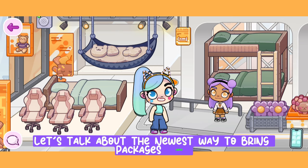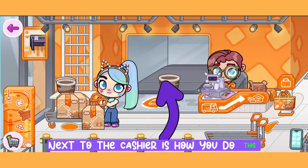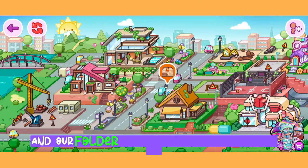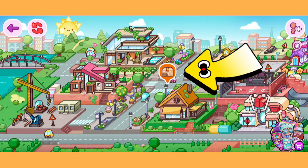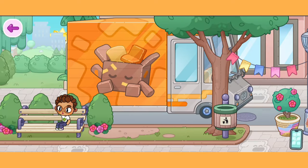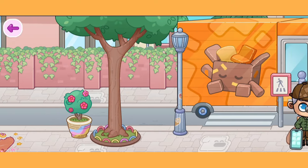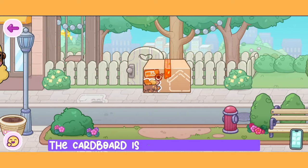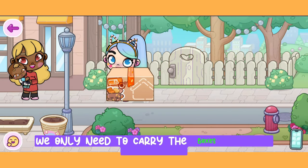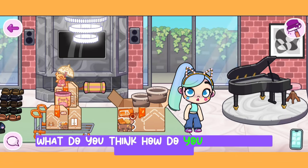Now let's talk about the newest way to bring packages home. You put things in the tunnel next to the cashier — the item will be packed and put in a box by itself, and your folder will have a package mark on it. When you leave the furniture store, just click on the package sign to be taken to the street. Self-driving trucks will bring your goods in cardboard boxes — just make sure the cardboard is in front of your gate, not a neighbor's house. Then carry the boxes back to the mansion.